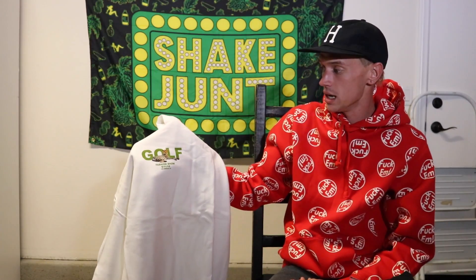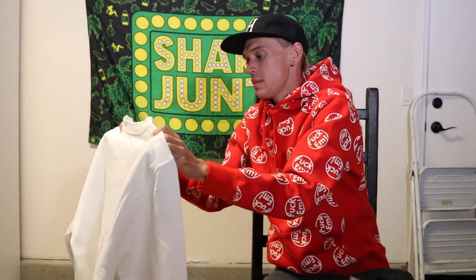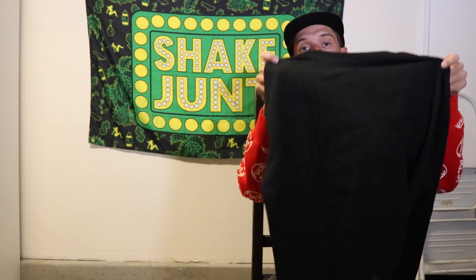My favorite pieces from Tyler are just the Golf logos — the simple, not 3D, just straight-up block letter Golf logos on t-shirts and hoodies and crew necks. I have a fat collection of just straight Golf tees. I'm super stoked on both of these crew necks. Like I said, I got them both for 60 bucks.